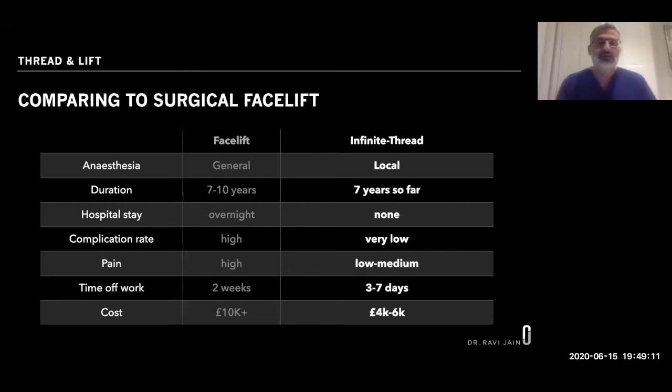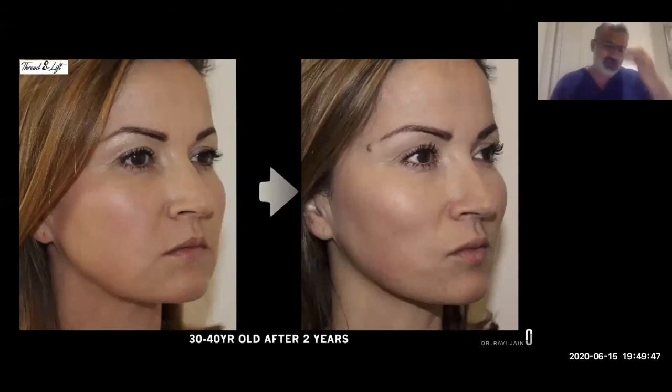Comparing this to a surgical facelift: both use local anaesthesia, durations are similar, no hospital stay is required with the thread lift, there's a very low complication rate, low to medium pain compared to higher pain with a facelift, and you need about three to seven days off work maximum versus a minimum of two weeks for a facelift. A good facelift costs around £10,000; a good Infinite Thread Lift is £4,000 to £6,000.